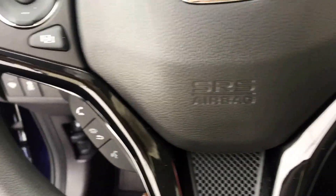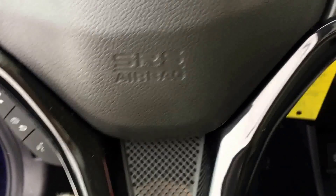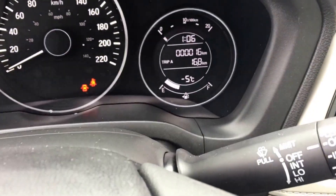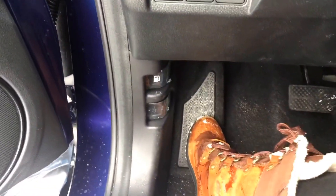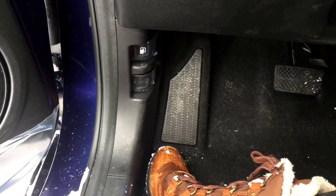Bluetooth. This is actually transparent, this little thing down here. Cruise control. 16 kilometers on it — brand new vehicle. It does have a nice spot that'll keep your car dry there, little rubber spot.